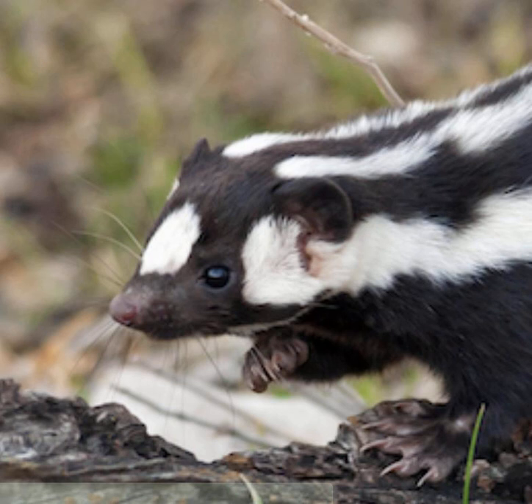'They delay implanting the egg in the uterus. It just sits in suspension for a while,' Ferguson said. 'We want to know why some species have delayed implantation and others don't, and figuring out how these different species and skunks evolved can help us do that.'